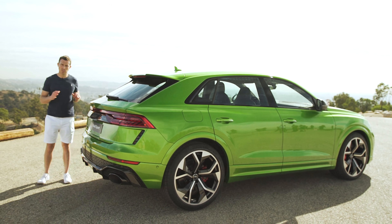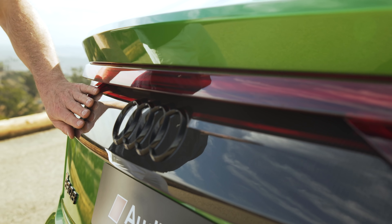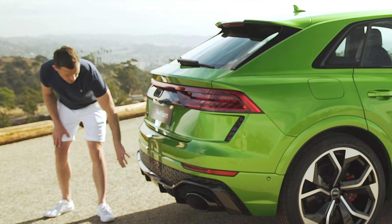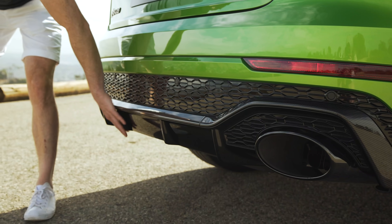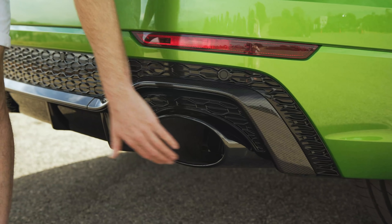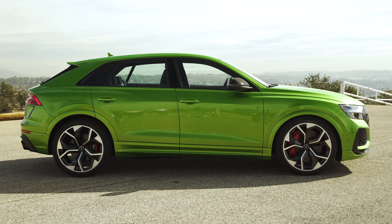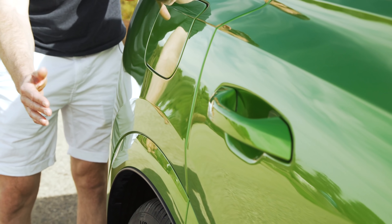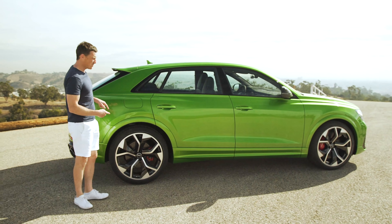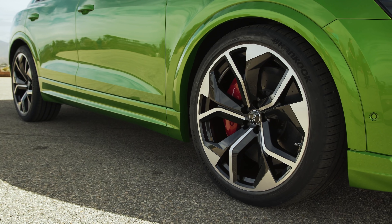Obviously, being an RS car, there are some serious styling upgrades. You've got the RS badging. This one has the carbon pack on it, so you've got carbon elements around the place. You've also got a bigger rear bumper with a fake diffuser. There are some fake vents there, but these exhaust pipes — they're not fake, they're absolutely massive. As you move down the side, you'll see the wheel arches are actually wider than the standard Q8 — they're blistered. Wheel sizes start at 22 inches but go up to 23 inches, which are the biggest fitted to any Audi ever.